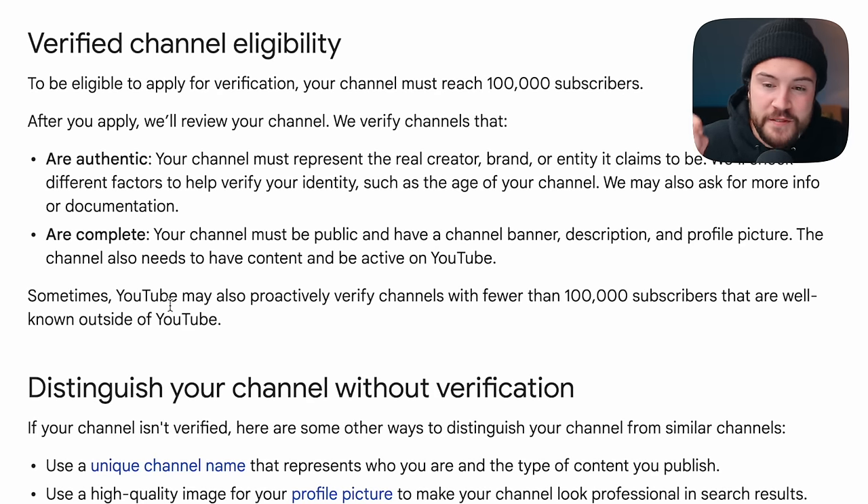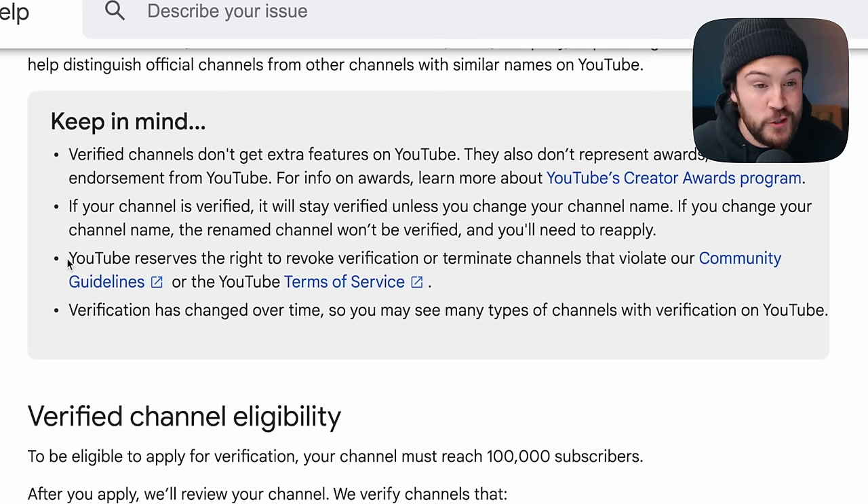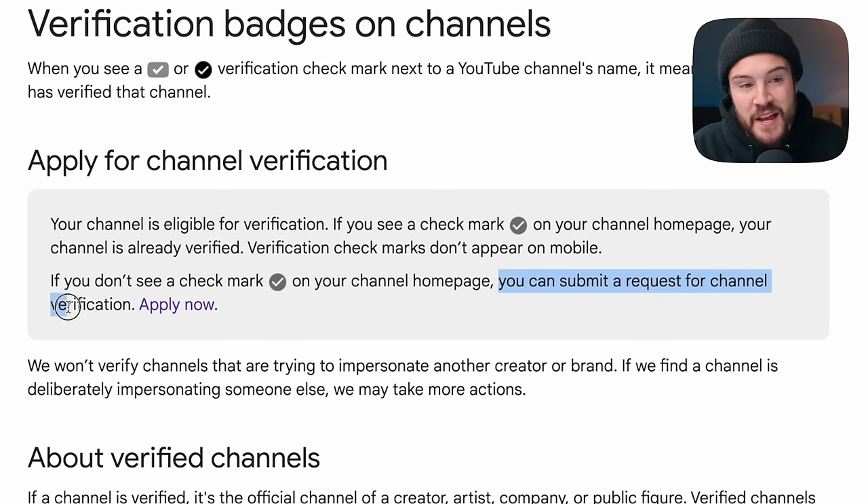An interesting note: YouTube may also proactively verify channels with fewer than 100,000 subscribers that are well known outside of YouTube. Also, YouTube reserves the right to revoke verification, especially if you're going to be violating community guidelines or the YouTube terms of service.